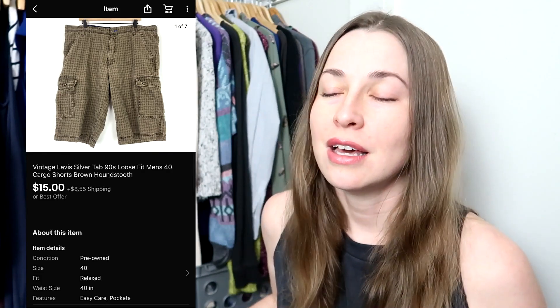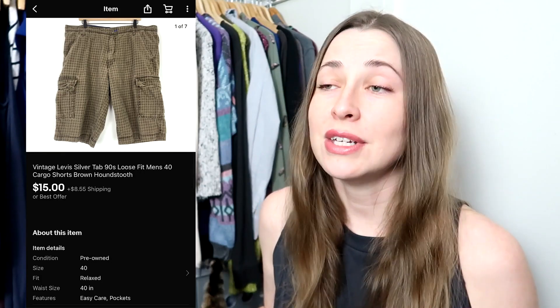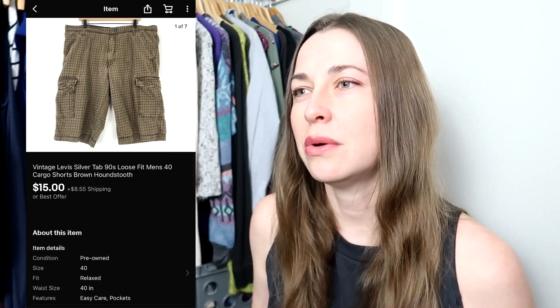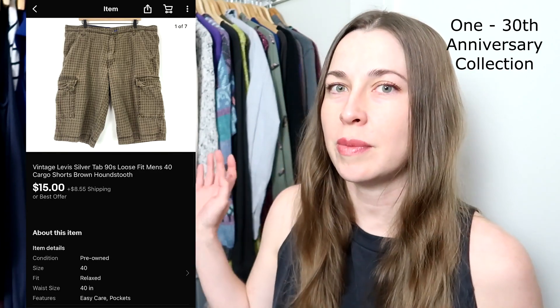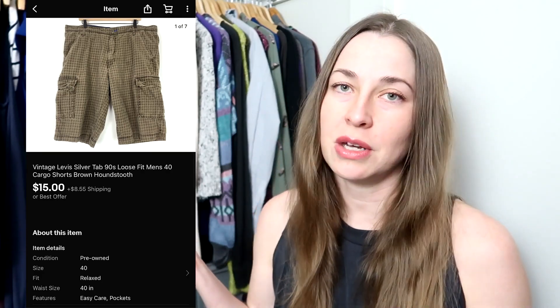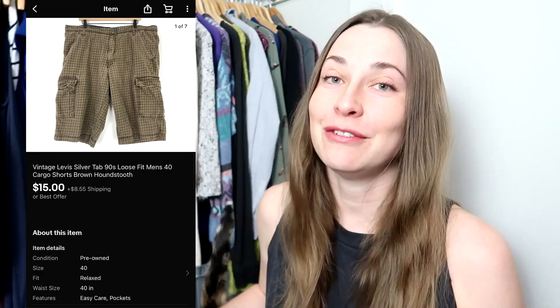This next piece is a vintage 90s loose-fit silver tab pair of cargo shorts — very late 90s, early 2000s. If you see silver tab, there is a new silver tab Levi's produced, I believe around 2019. Levi's brought silver tab back for like one or two seasons as a throwback, but most silver tab pieces I find are vintage. I took a best offer of $15 and the buyer paid for shipping. I paid $2 for these, so I was perfectly happy to see this find a new home — I'd had it for the last two years.